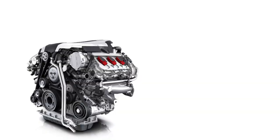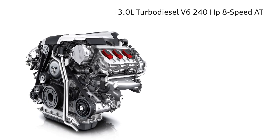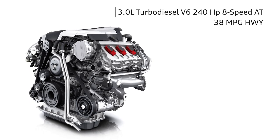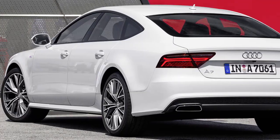Audi offers two engines in the A7. The A7 TDI uses a 3.0-liter turbodiesel V6 with 240 horsepower, connected to an 8-speed automatic. It's good for up to 38 miles per gallon on the highway. Despite those fuel-sipping figures, the A7 TDI can get to 60 miles per hour in just 5.5 seconds.